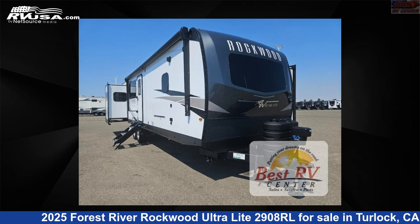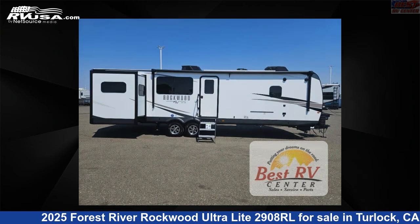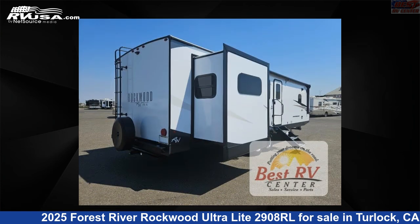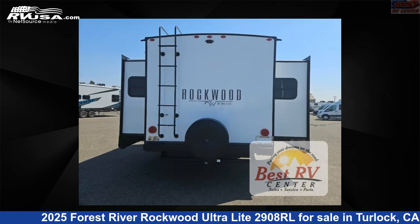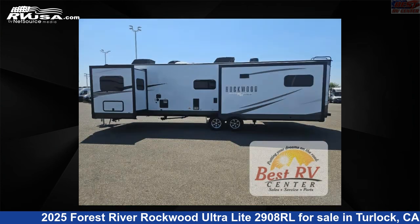This 2025 Forest River Rockwood Ultralight 2908RL is a travel trailer RV. It is located in Turlock, California 95382 and is offered for sale by Best RV Center. Click the link in the video description to visit RVUSA.com and see more photos as well as the current price.